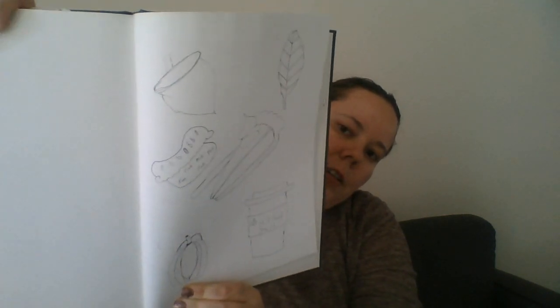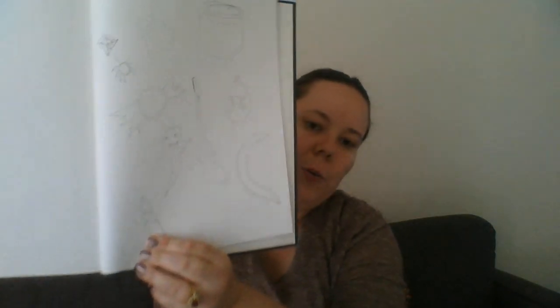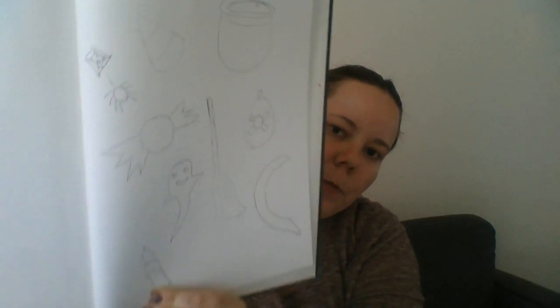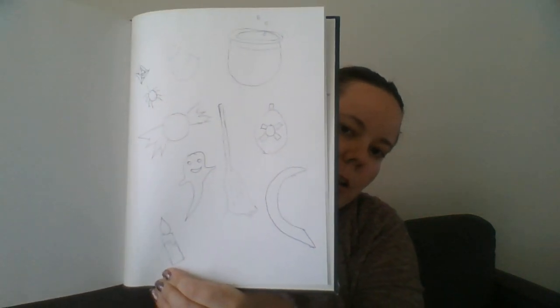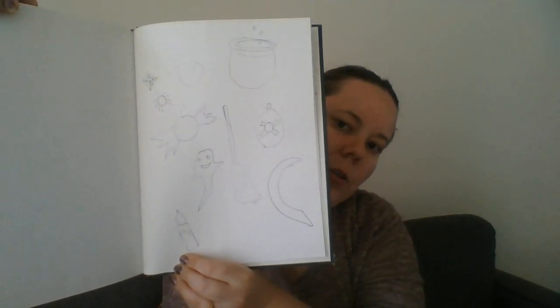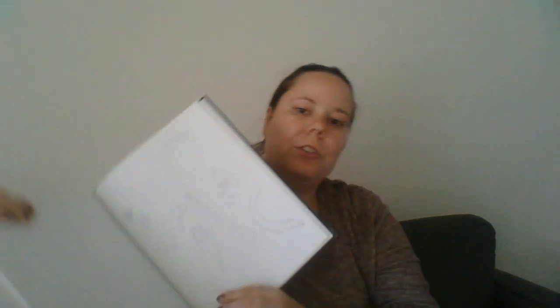Then I did another fall piece: pumpkins, hot chocolate, pie, and acorns with leaves — also done with the pen. Last but not least, some Halloween stuff: candles, a witch's broom, the moon, ghosts, candy, and spiders. That's what I have for you this week — I hope you enjoy it!